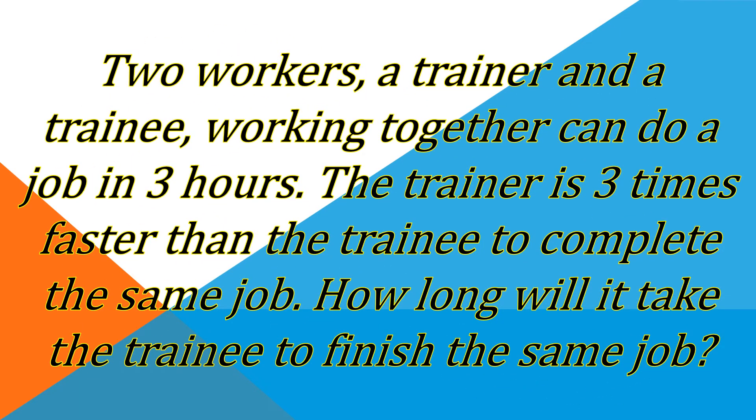Good day to everyone. Welcome back to my channel, Martinix and More. Today, I'm going to discuss one work problem again, so that you may understand more how to solve work problems involving rational algebraic expressions.